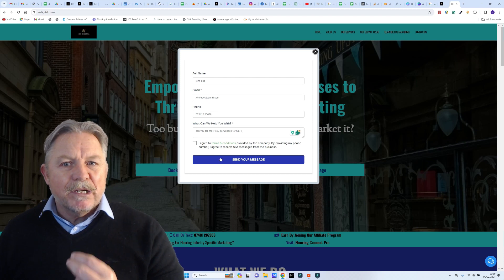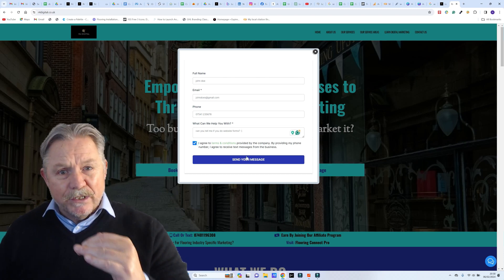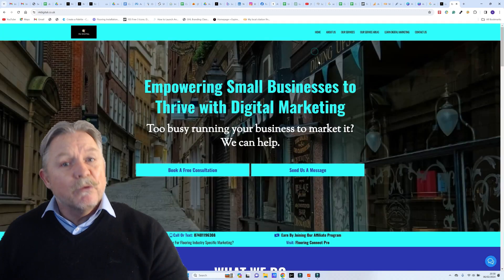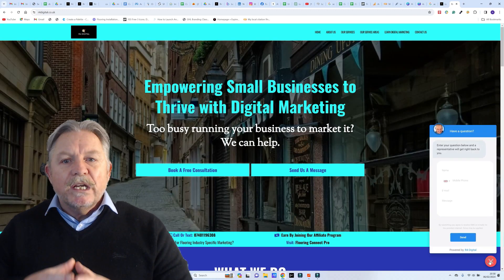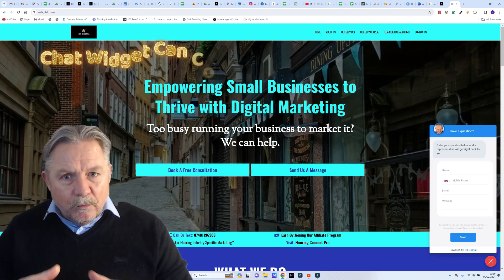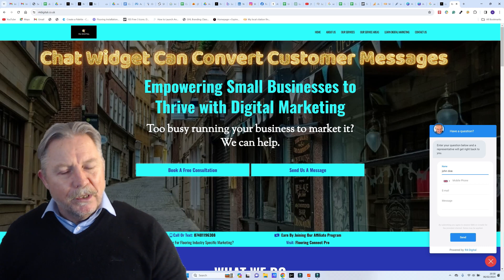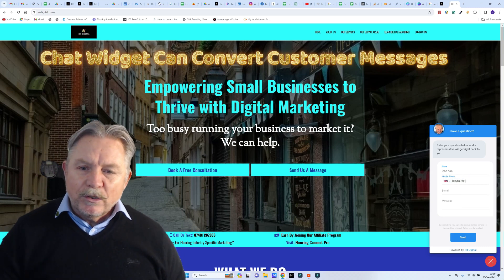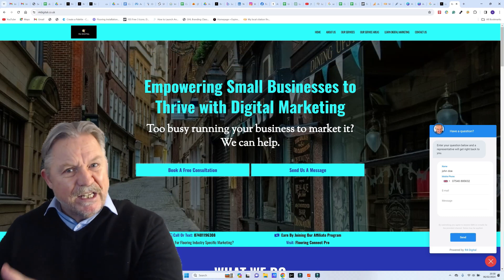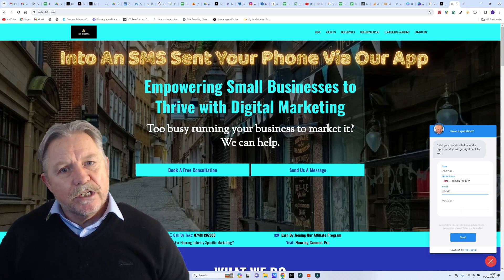What will happen is if a customer can't find the information they need and they can't get hold of anyone, they'll just move down the Google Business listings until they find what they need. So what we want to do is let them know we're going to get back to them. We'll also put a chat widget on your website in the corner, so it's there saying 'if there's anything you want to ask us, text us here.'